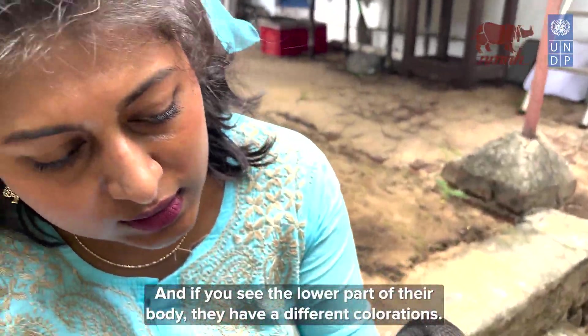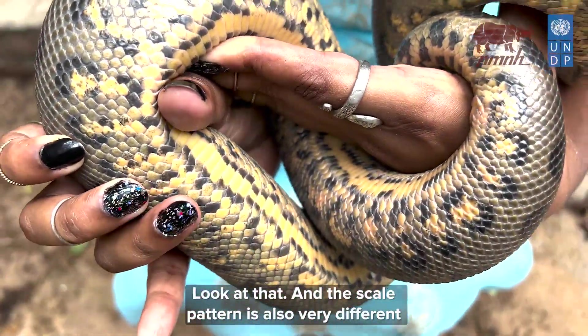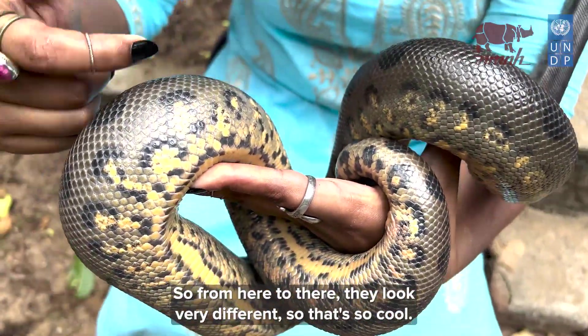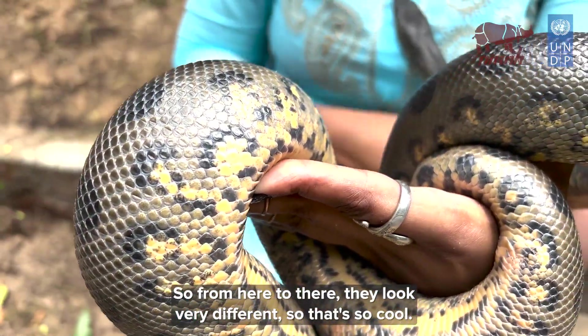If you see the lower part of their body, they have a different coloration and the scale pattern is also very different from the upper side. So from top to bottom they look very different — that's so cool!